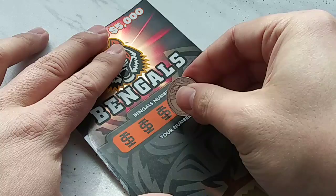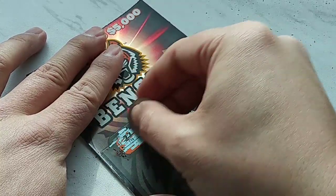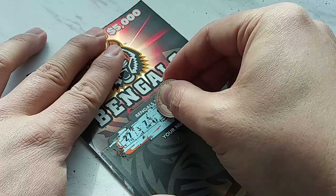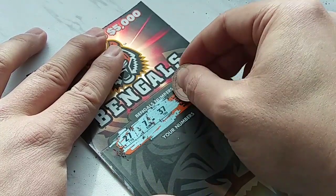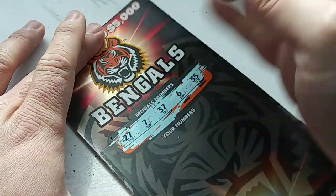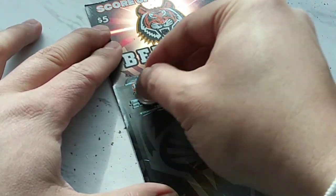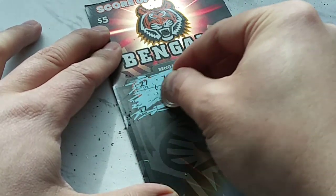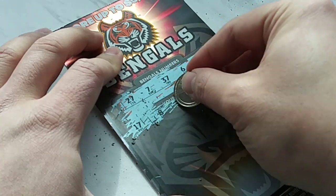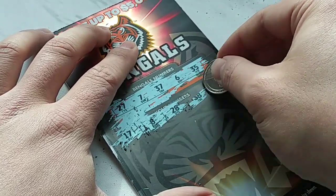Let's go for number 3 and see if we can get anything off that one. Number 37. Here we go — what our numbers are. 27, 7, 37, 6, and 35. All right, let's see what we get down here. I know I'm kind of scratching messy, but that's what this ticket does. 17, 8, 28, 38.